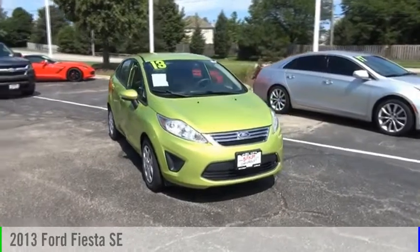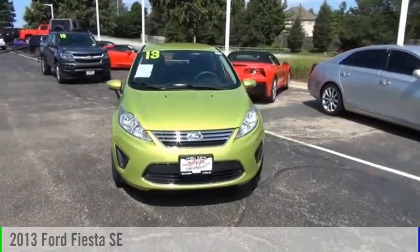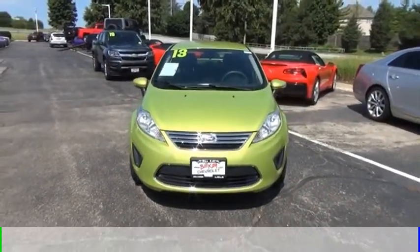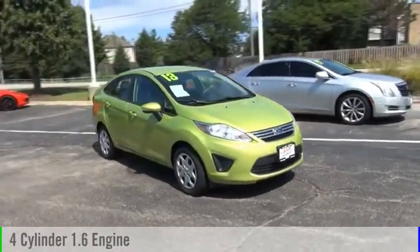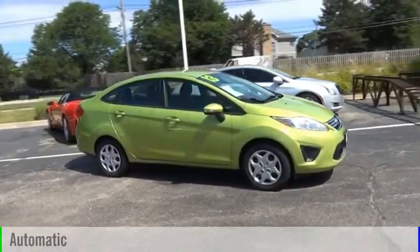Make a great choice today with the 2013 Fiesta. This vehicle is powered by a front-wheel drive, four-cylinder, 1.6-liter engine, and comes with an automatic transmission.